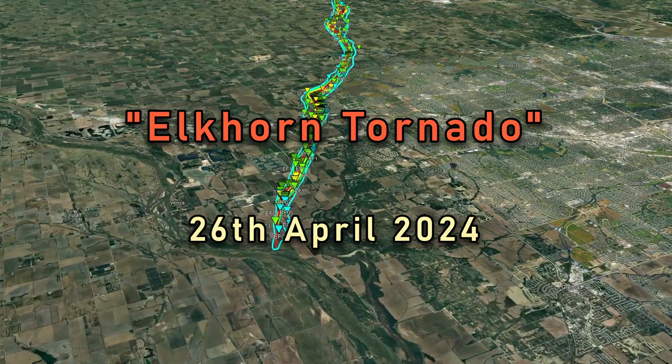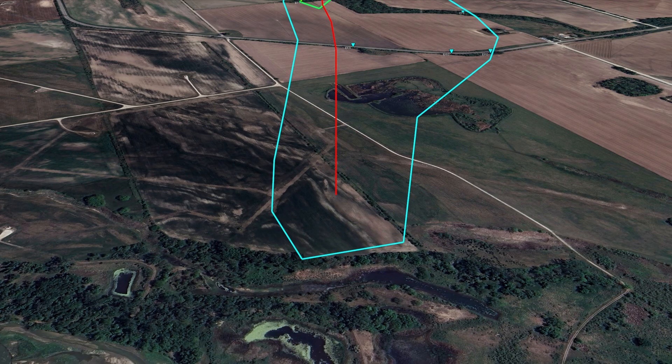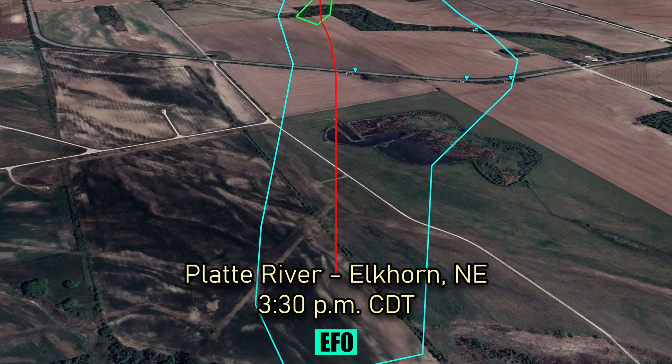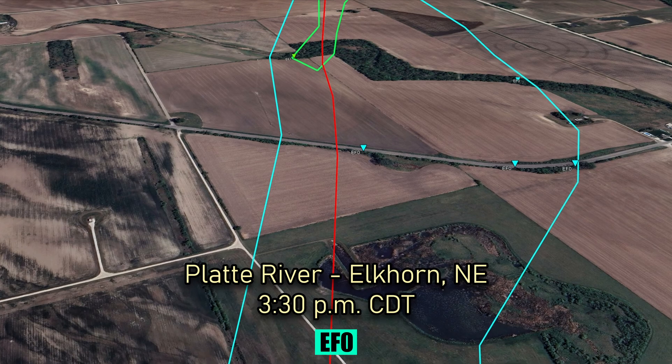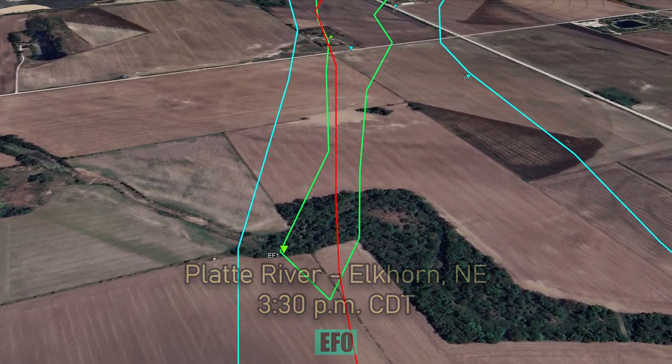The Elkhorn Tornado, 26th of April 2024. At 3:30pm CDT, near the Platte River, southwest of Elkhorn, Nebraska, the tornado touches down as an EF0.